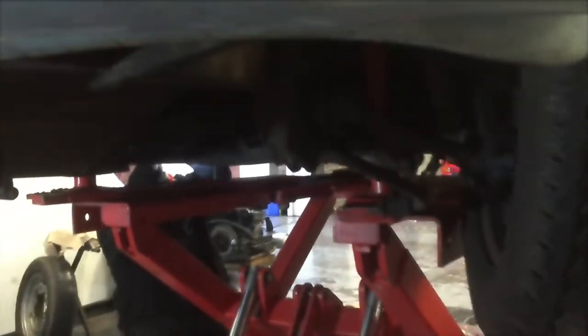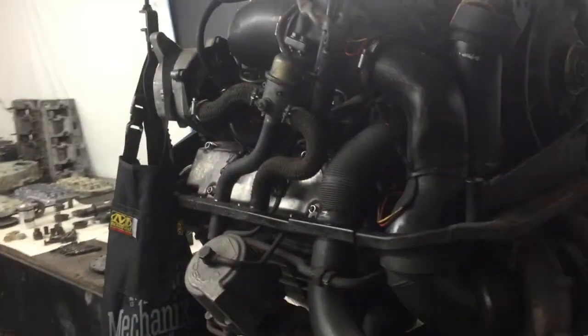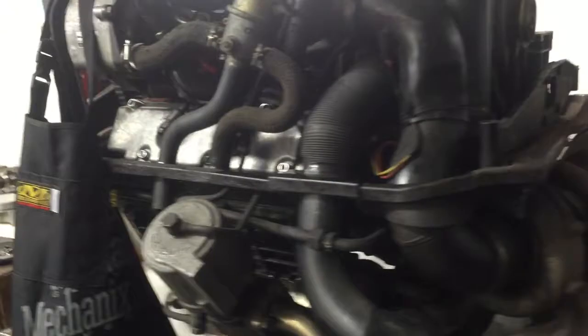Now I'm going to take you over and show you some other work. Here we have a complete 930 turbo engine from the mid-80s, and beside it is a completely dismantled engine which is from our project car, which has to come back like new.